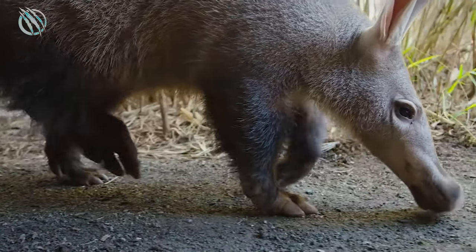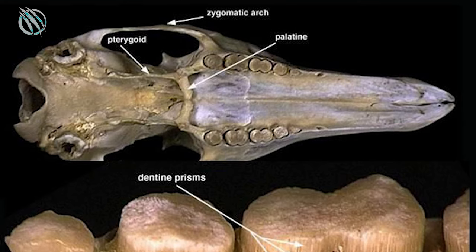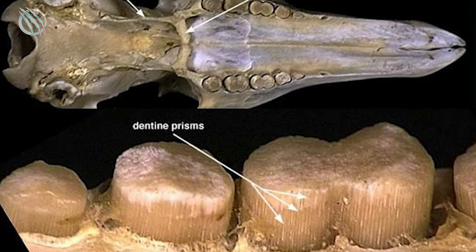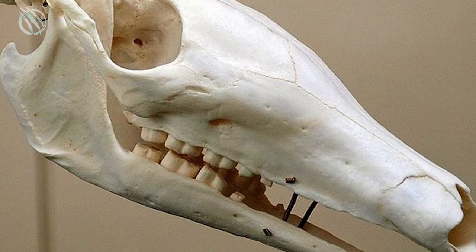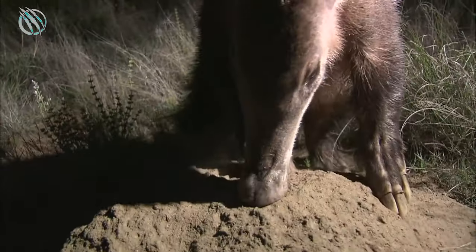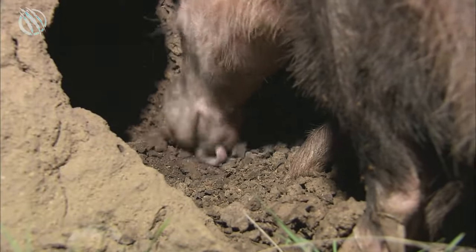The Aardvark is often believed to be the only living member of the order Tubulodentata, belonging to the class Mammalia. The teeth of the Aardvark do not contain any enamel or even roots, and are just tubes — in fact, the literal meaning of Tubulodentata is 'tube tooth.' The animal is much more developed compared to other mammals in various aspects, one of them being its strong sense of smell, which is related to a well-developed brain structure.